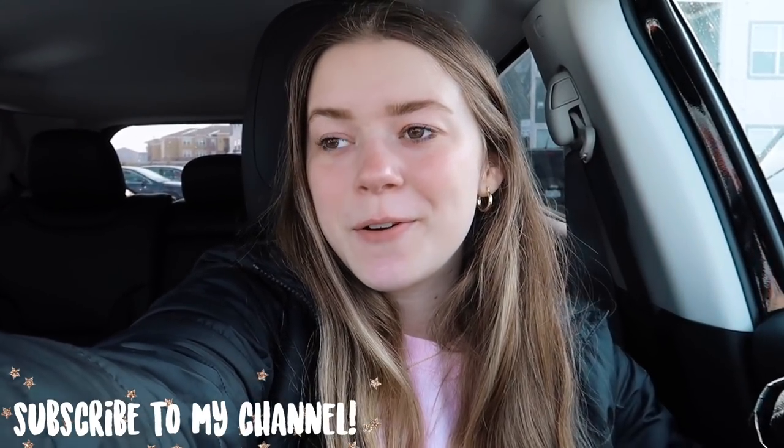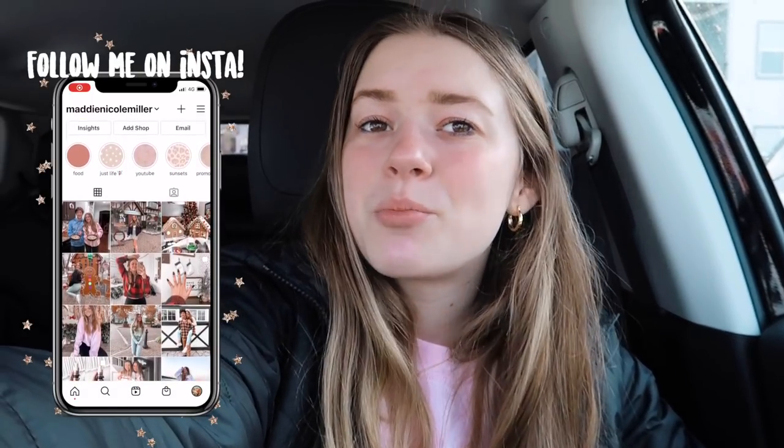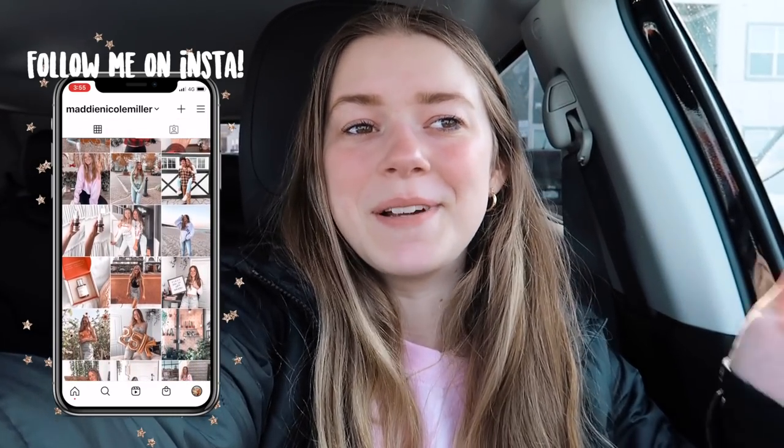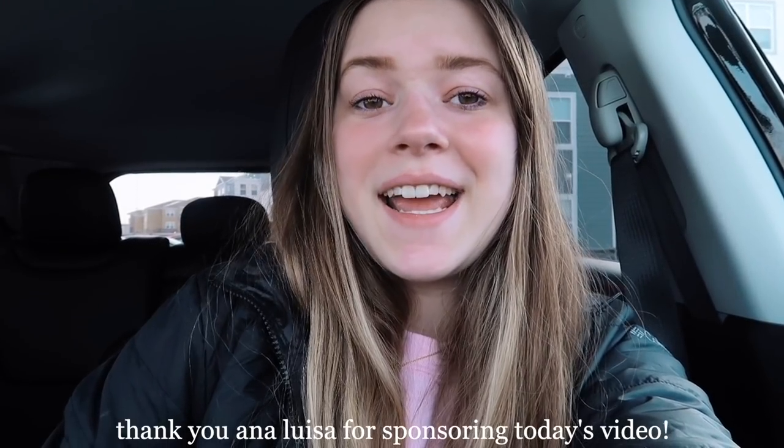So clearly we're vlogging today — it's gonna be a chill vlog. It's already 11, so I didn't have my usual productive morning, but it's a Saturday so I kind of felt like I deserved a break because it's been a really busy week. I'm really excited because this video is sponsored by Anna Luisa. I've worked with Anna Luisa for a while now and I am obsessed with her jewelry.